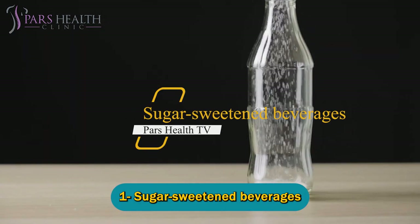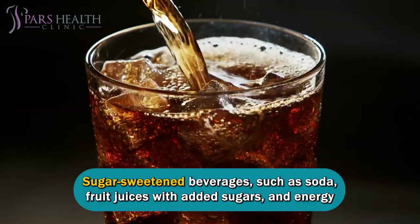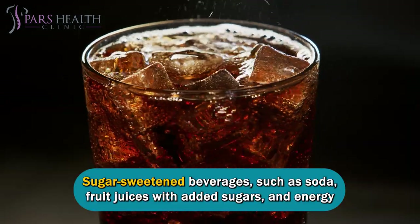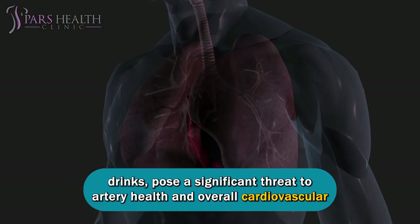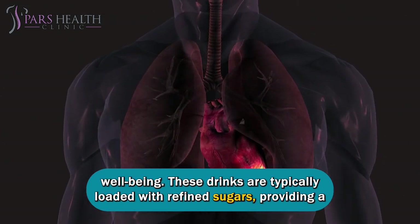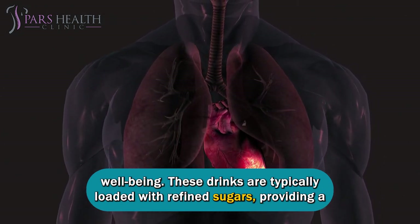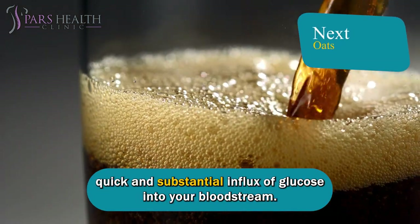Number one: sugar-sweetened beverages. Sugar-sweetened beverages, such as soda, fruit juices with added sugars, and energy drinks, pose a significant threat to artery health and overall cardiovascular well-being. These drinks are typically loaded with refined sugars, providing a quick and substantial influx of glucose into your bloodstream.